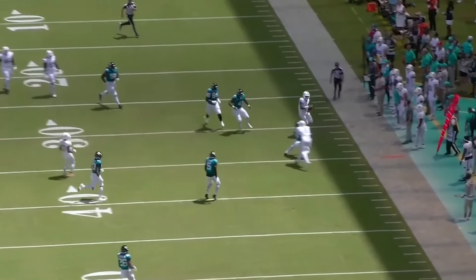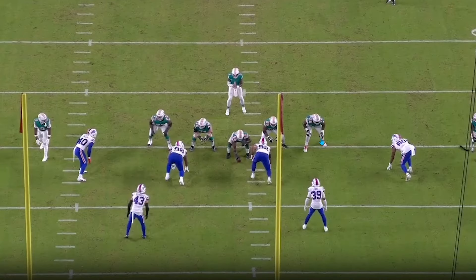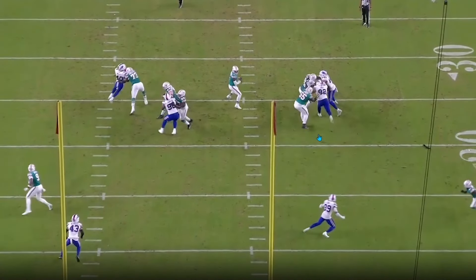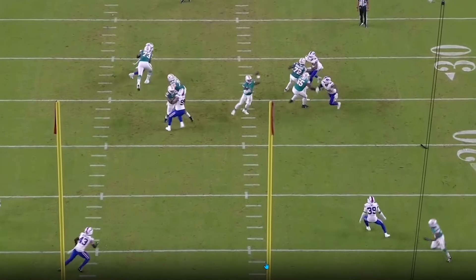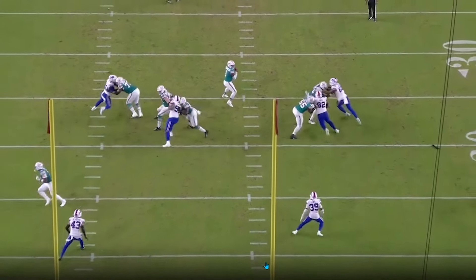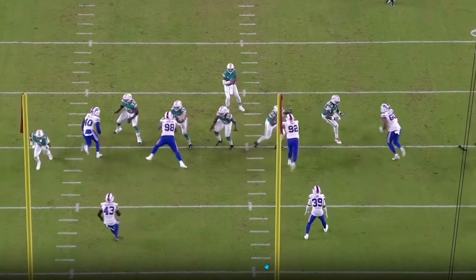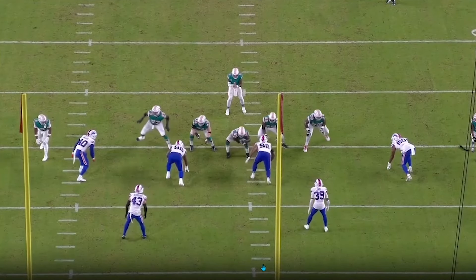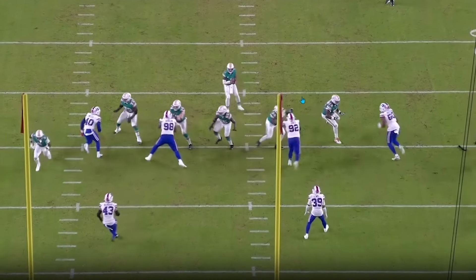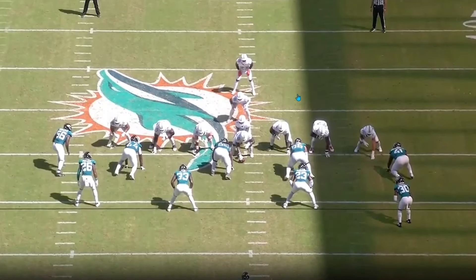Here are some true one-on-one pass sets early in the game, and early on is important — you can see how much space is created. Tua can step up in the pocket, wait for the receiver to get into the second window behind the nickel, then find Waddle. They can get into these true pass sets early when the defense isn't fully pinning their ears back or running aggressive stunts. They actually handled this well early in the game, but once they went down early and some guys got hurt, they were in trouble.